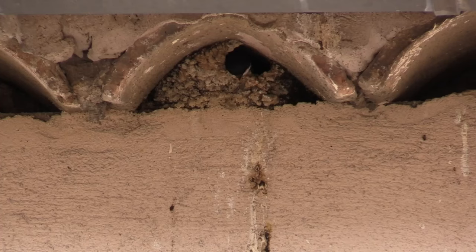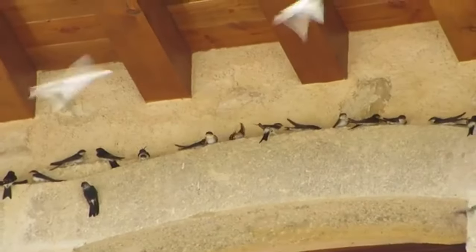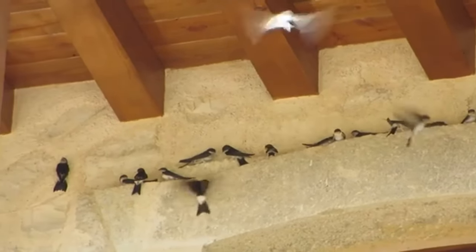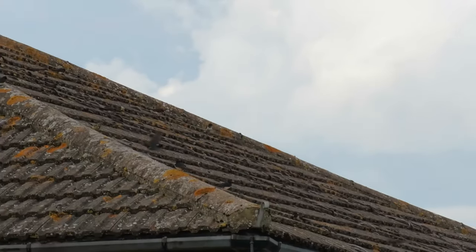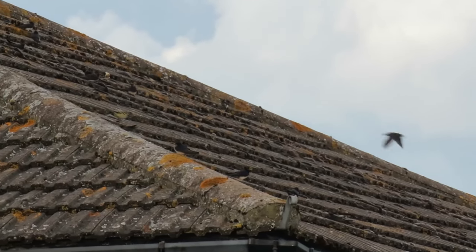Typically, house martins will nest two times in the summer, with more established pairs sometimes raising a third brood. After breeding is complete, they start to gather in larger flocks before setting off southwards for the winter. They begin to leave from August, although some birds remain well into October if the weather isn't too harsh.